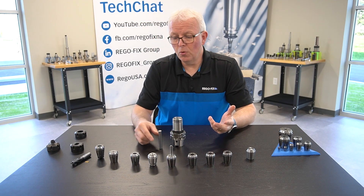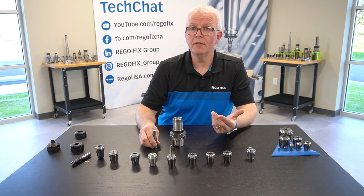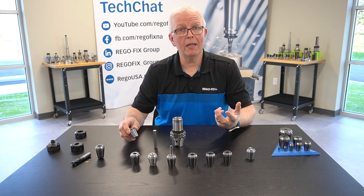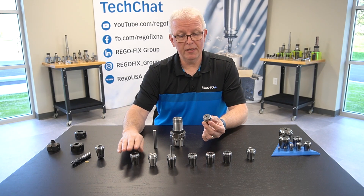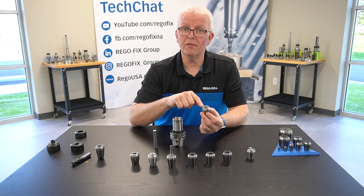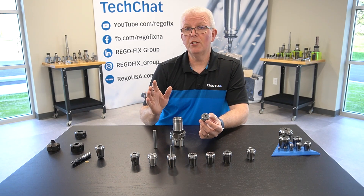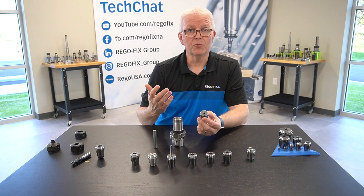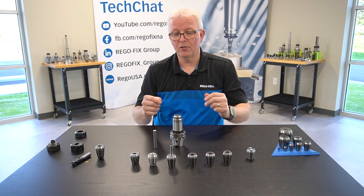But what if you have a tool that's not coolant-through but you have high pressure in your machine? That's where the coolant bore collet comes in. The coolant bore collet is a metallically sealed collet that actually has holes or ports in the very face of the collet itself that direct the coolant down along the shank of the cutting tool, washing away your chips and keeping that cutting edge nice and cool. Just like the metallic sealed collet, they go right into any standard tool holder.